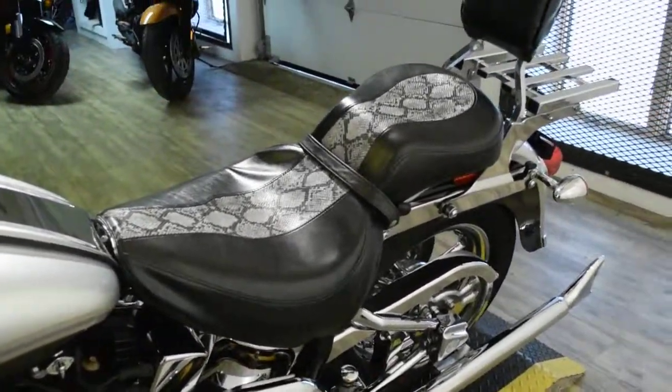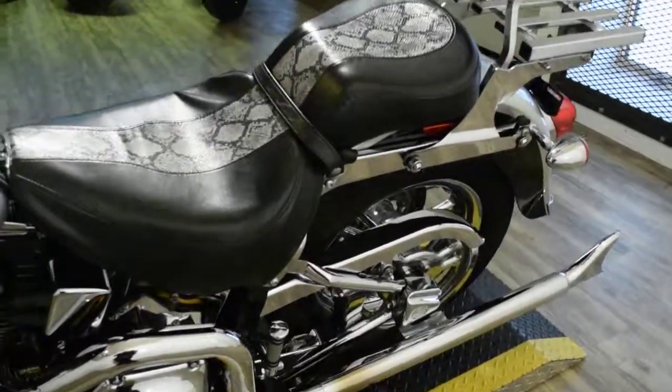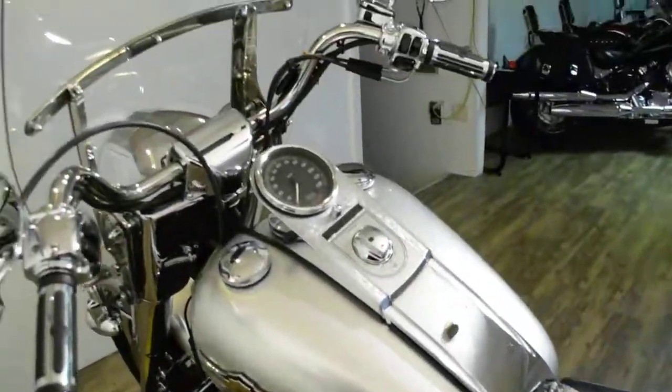The bike also has a lot of extras. It has the Long Shot Fishtail Exhaust, a custom seat, the backrest and the rack, Harley chrome mags, and the quick release shield.